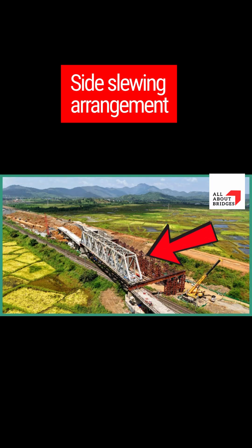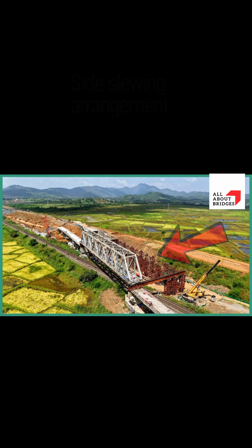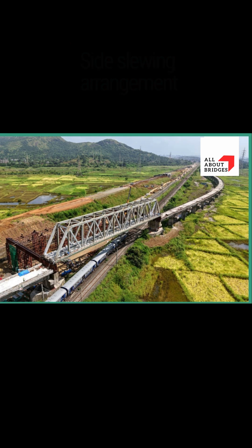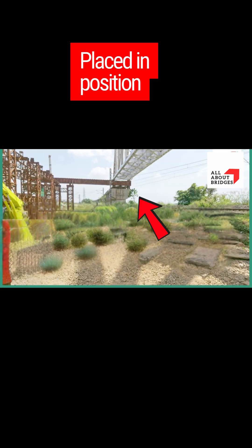The entire enormous weight of the girder structure is carefully transferred. Engineers calculate every millimeter of the shift — this isn't a rush, it's a perfectly choreographed lateral dance. One smooth motion right into place. We're not lifting it high, we're just sliding it sideways. This minimizes risk and allows us to align the structure perfectly.